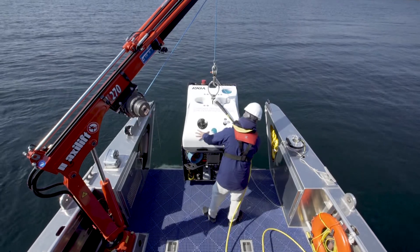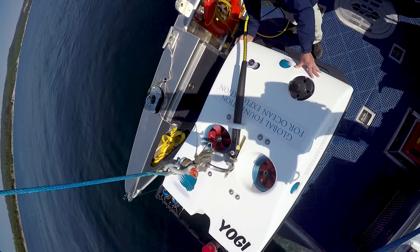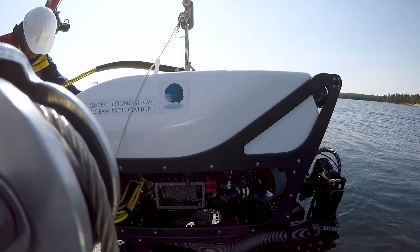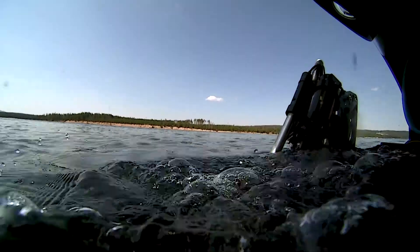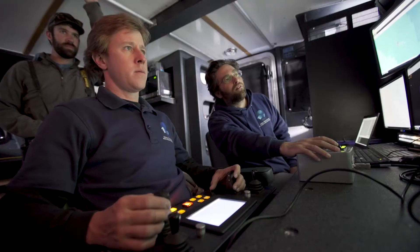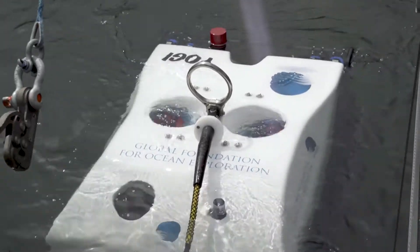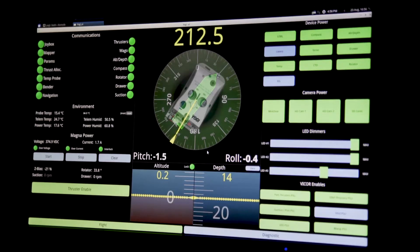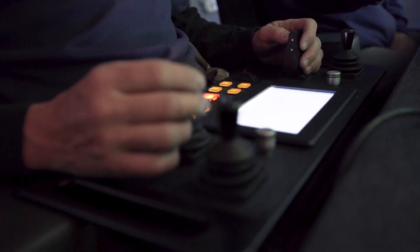Last year we decided to design, build, and operate a small ROV system for a project to explore and collect samples in Yellowstone Lake and Yellowstone National Park. The big challenge was we had a very short period of time to do this in, so essentially in less than eight months we completely designed, built, and operated this new underwater robot called Yogi. What we were looking to do was spend time in an area that was known to have quite a large amount of hydrothermal activity.